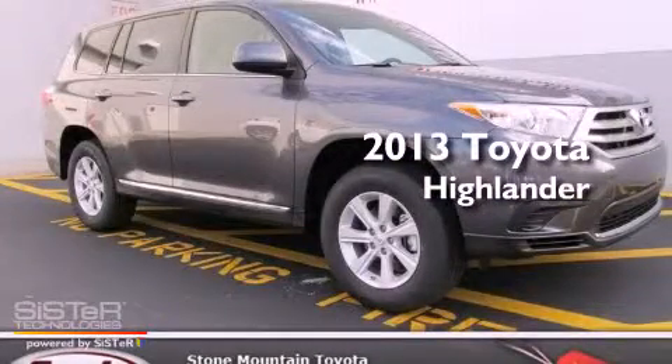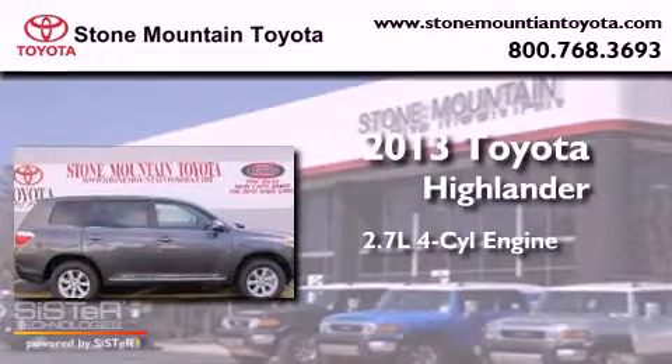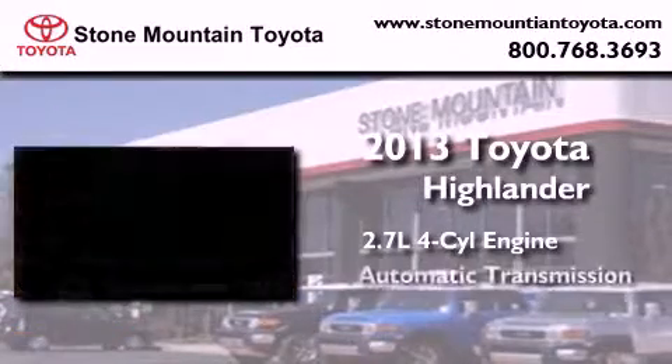This is a brand-new 2013 Toyota Highlander. It features a 2.7-liter four-cylinder engine and an automatic transmission.